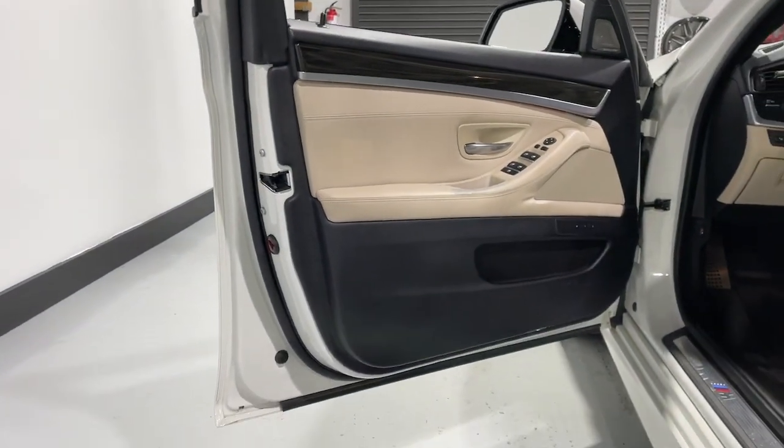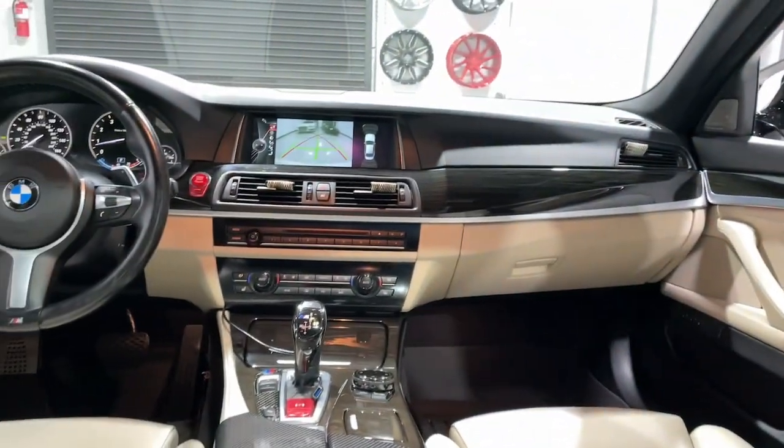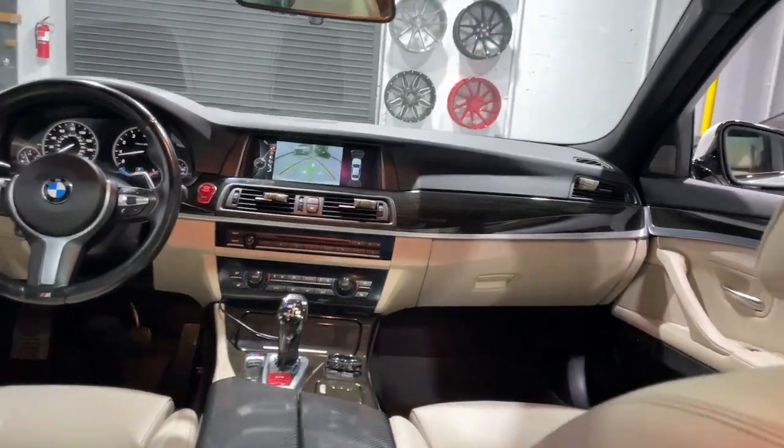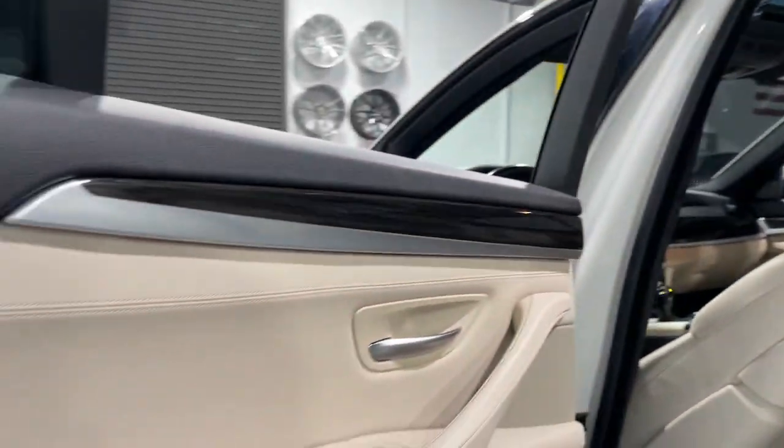The following are some of this vehicle's highlighted options: head-up display, navigation system, keyless entry, sunroof/moonroof, woodgrain interior trim, fog lamps, satellite radio, premium sound system, heated mirrors, and power passenger seat.